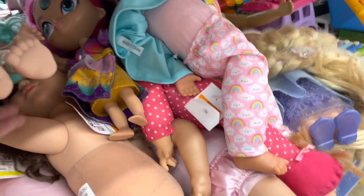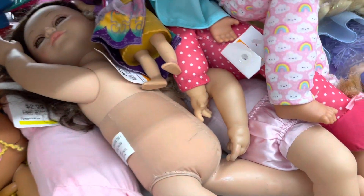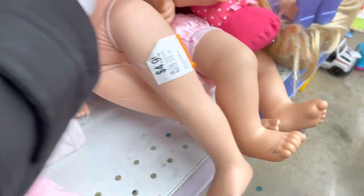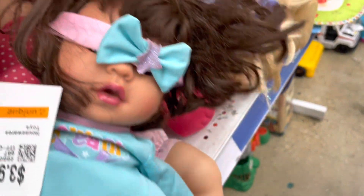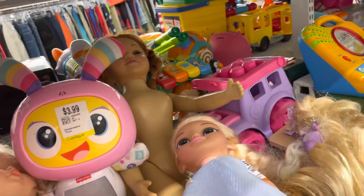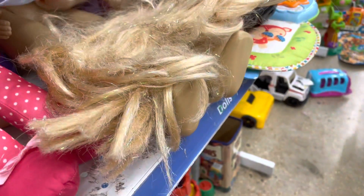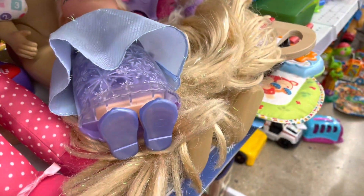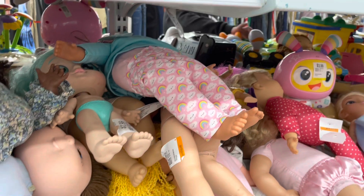Nothing too crazy here. They do have those — I keep forgetting the name of them. One of those big dolls — I think those are very likely plastic dolls. Look how big her feet are. Nothing here today, so I'm going to go up to the front to see if there's anything there.